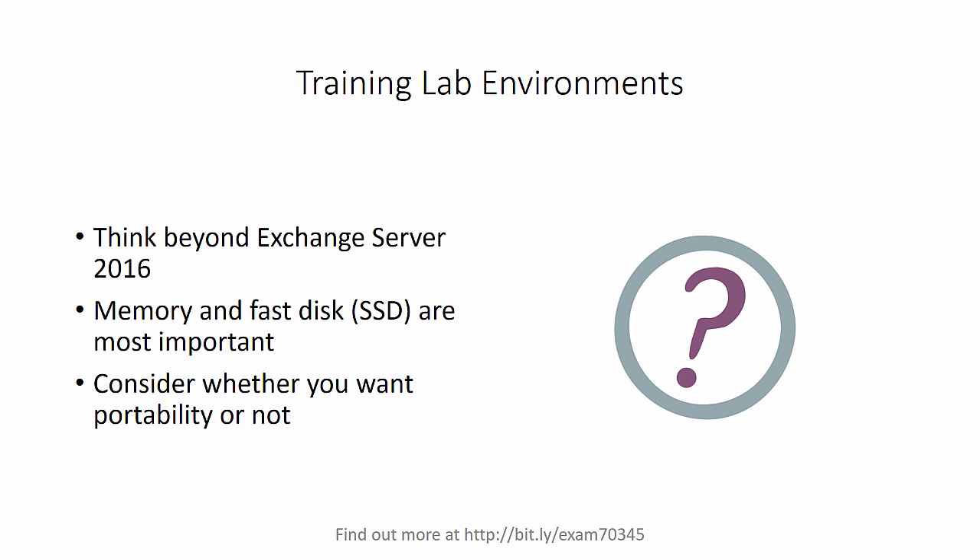Finally, consider whether you want a lab server that you tuck away under your desk or in your garage, or whether you want something portable like a laptop that you can take with you wherever you go. I'll also point out that cloud options are also available such as Microsoft Azure or Amazon Web Services, but it can get expensive very quickly if you're trying to run VMs in those cloud services, especially if you leave them turned on all the time.